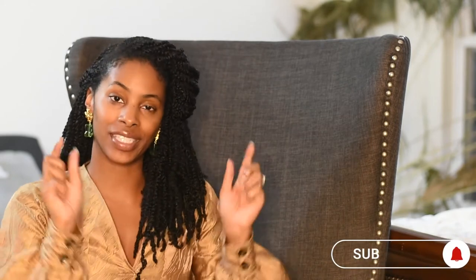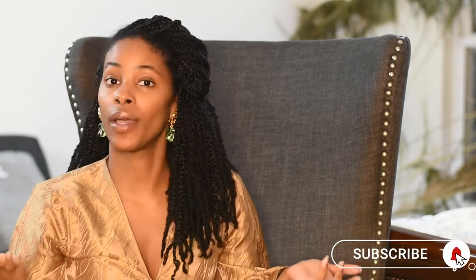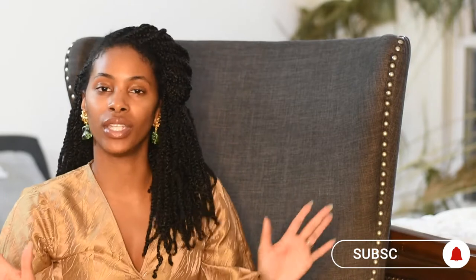Good afternoon everyone. My name is Maya Karen, I run a fashion blog called Classically Kept — it features luxury, contemporary, and how-to style. If you're into that, go ahead and hit the subscribe button and the notification bell so you'll never miss a video.